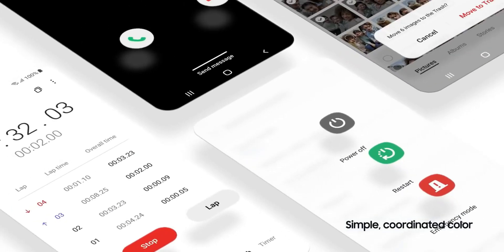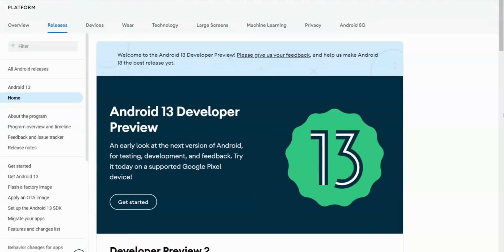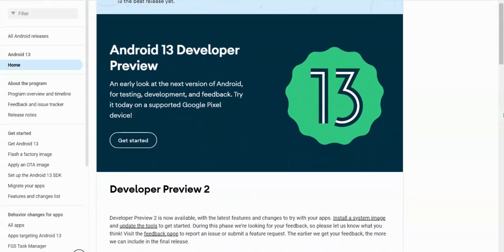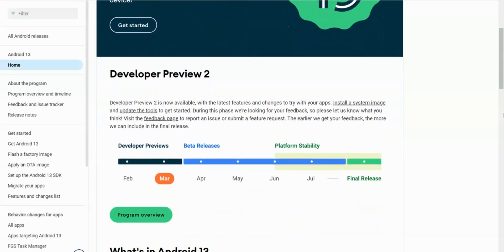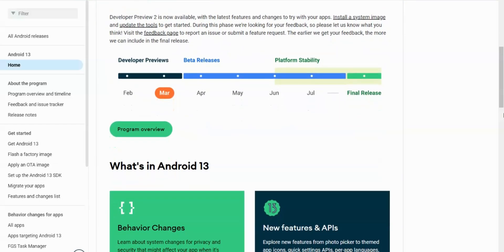To give you a better perspective to believe this news, we can compare the dates of the first release of the Android 12 developer preview, which happened during May 2021, and the latest Android 13 developer preview, which has already been released this year in February — about two months in advance. This means if Samsung starts working on One UI 5.0 early, we can hope to get the first beta as early as July 2022.